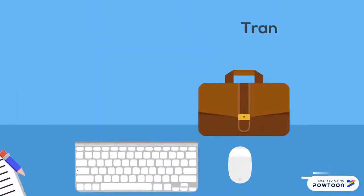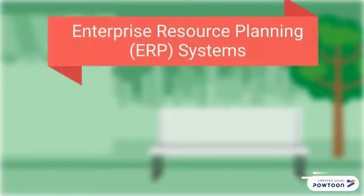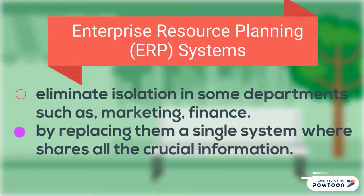Transaction processing system handles all payments on Amazon. Enterprise resource planning systems integrates all departments into one single system to share information.